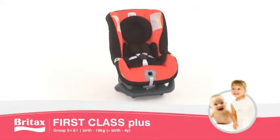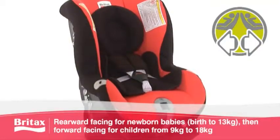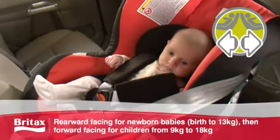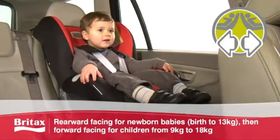First Class Plus combines the benefits of an infant carrier and a forward-facing seat, keeping your child safe from birth to 18 kilograms. The seat is used rearward-facing for babies from birth up to 13 kilograms, then forward-facing for children from 9 to 18 kilograms.